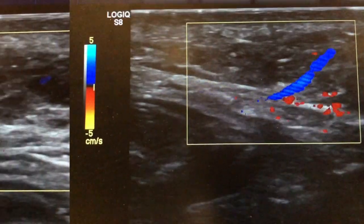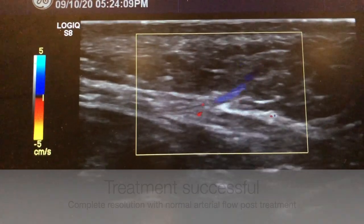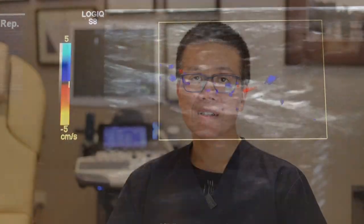I injected the area with hyaluronidase and, as you can see, there is complete restoration of flow afterwards. The skin also returned to a normal colour.